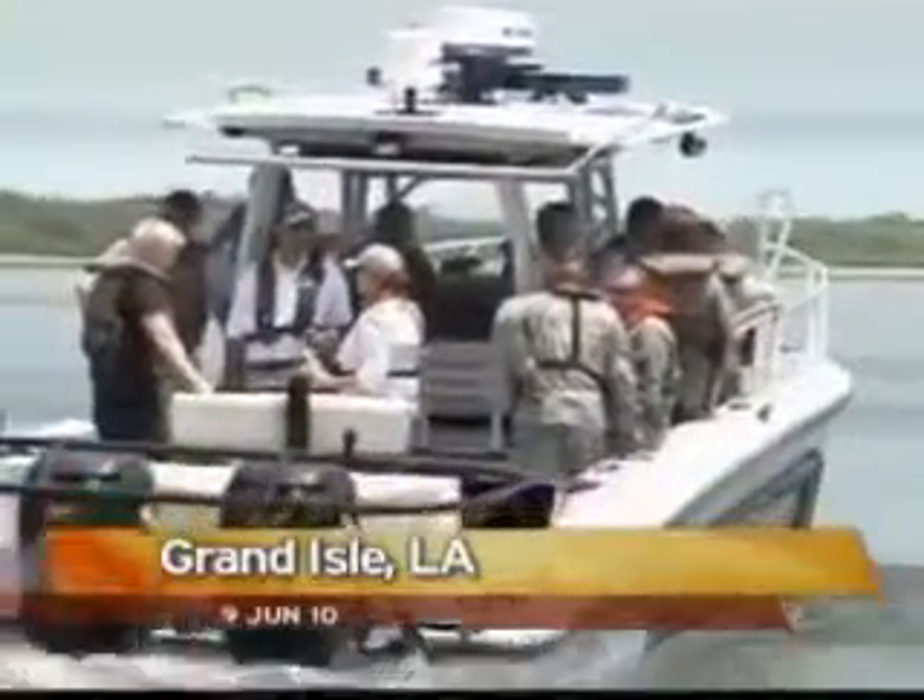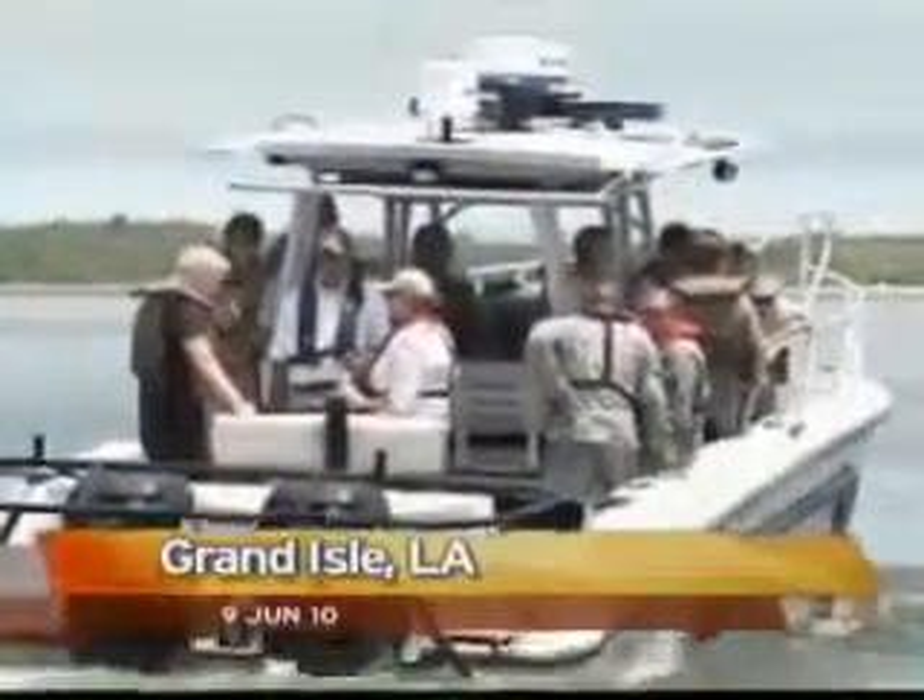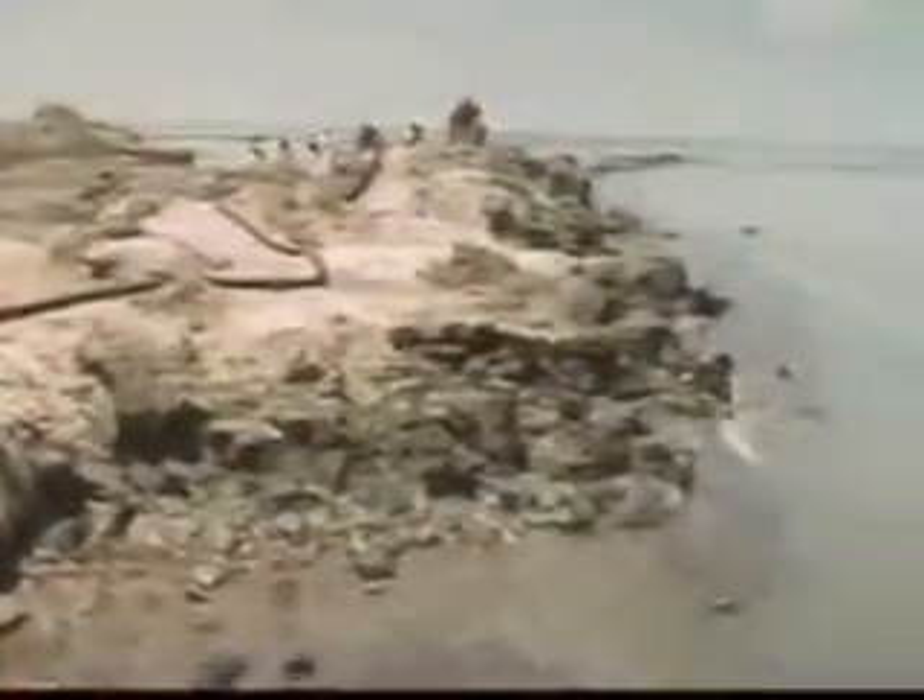And in Louisiana, the National Guard is using new state-made vacuum barges to suck oil off the top of the water. The barges are equipped with huge pumps connected to tubes that can collect oil up to a mile out in the Gulf.